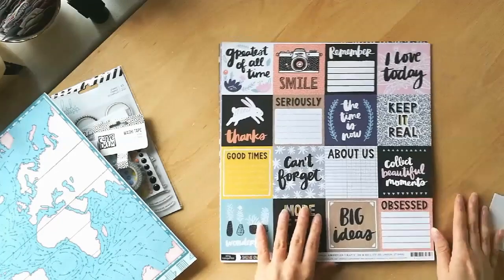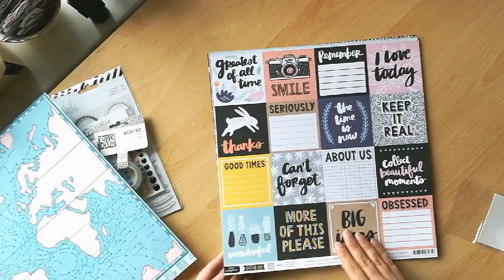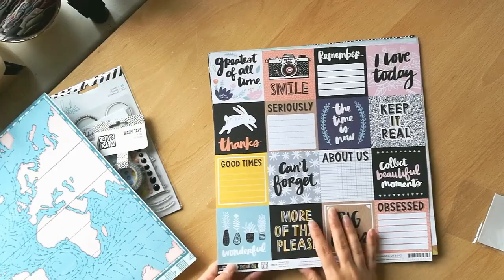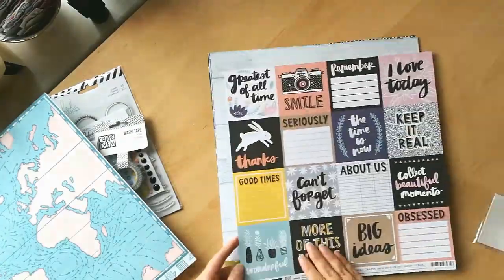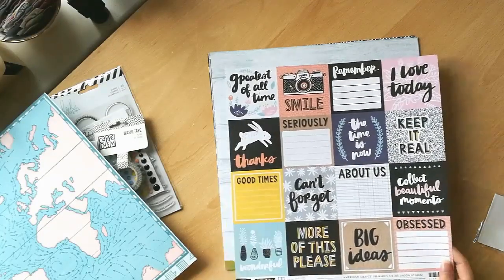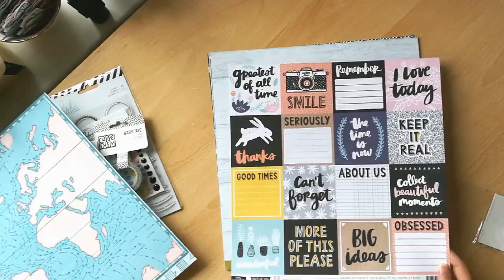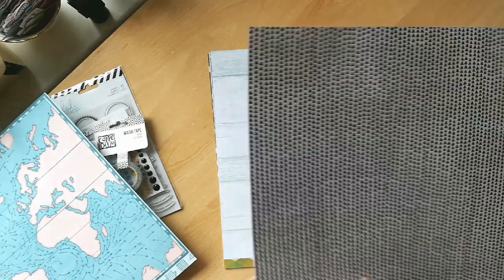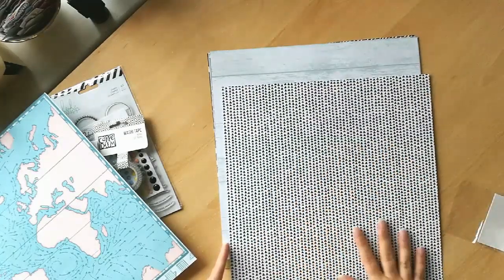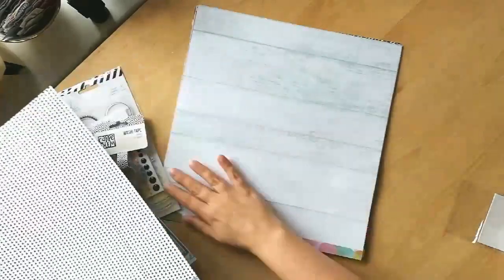Then I've got a cut-apart sheet. This is from the Amy Tangerine Shine On Collection — so this is the latest collection and some of the newest products at Wild Hair. Like I said, I'm not as keen on the pink and the yellow for this particular kit, but I did like all of the black and white patterns, and that's fantastic for me.